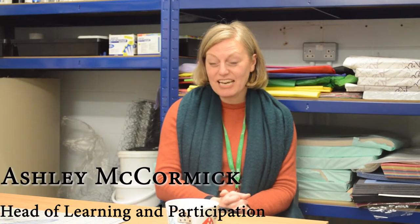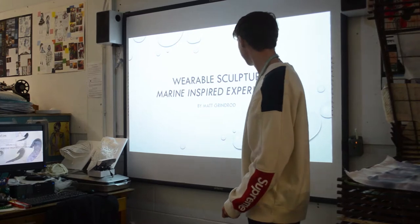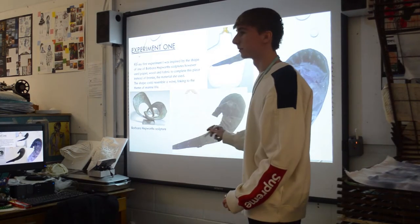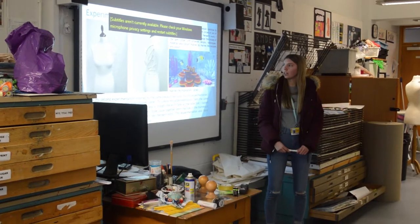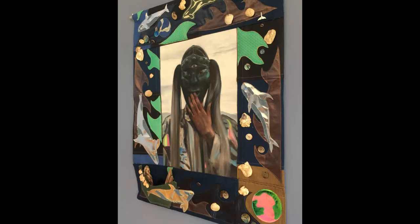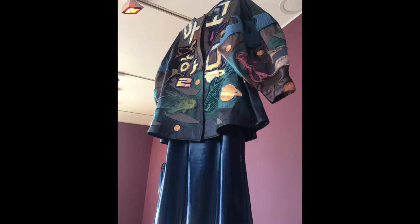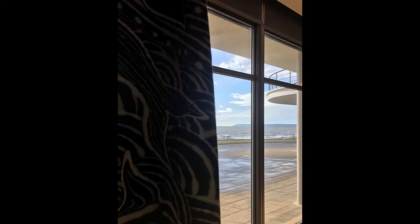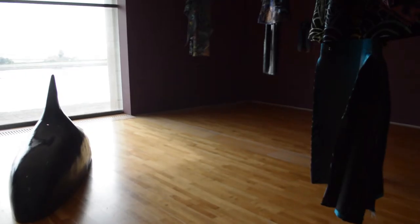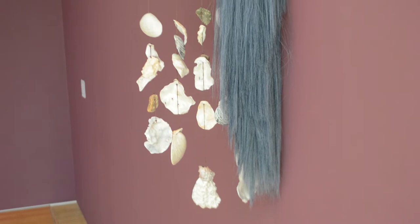My name is Ashley McCormack and I'm the Head of Learning and Participation at Delaware Pavilion. I'm really excited because we've been working with Level 3 Art and Design students at Bexhill College in anticipation of a new exhibition opening at Delaware Pavilion. The artist Zadie Cha, who is Korean-Canadian but now lives and works in London, is making new work for the Ground Floor Gallery at Delaware Pavilion.